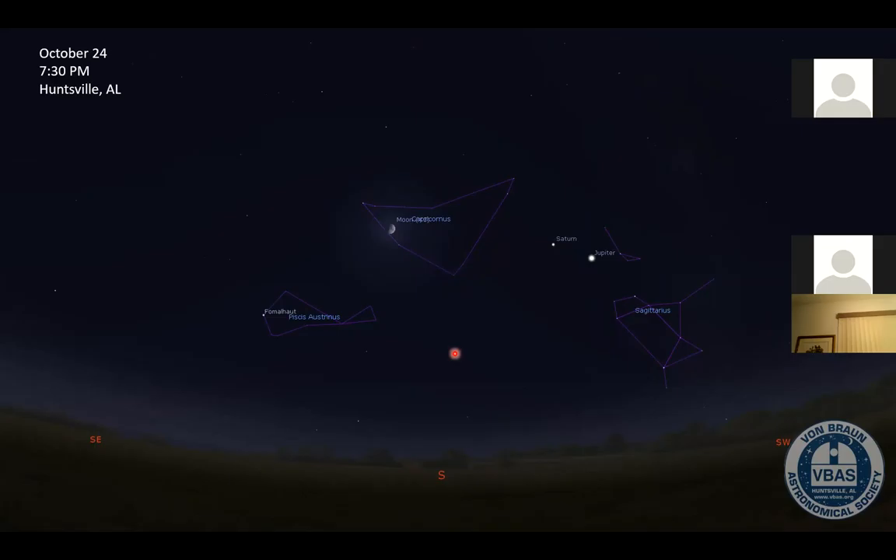Also in the south is a pretty bright star called Fomalhaut, located in the constellation Pisces Austrinus — the southern fish. And there it is.